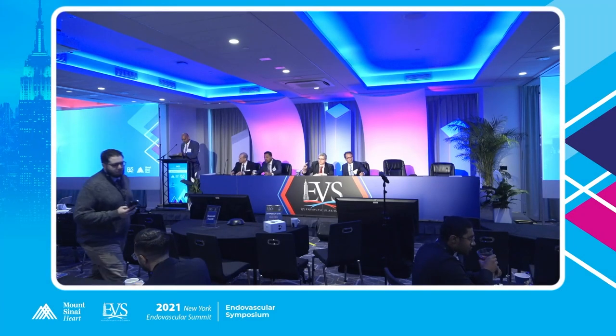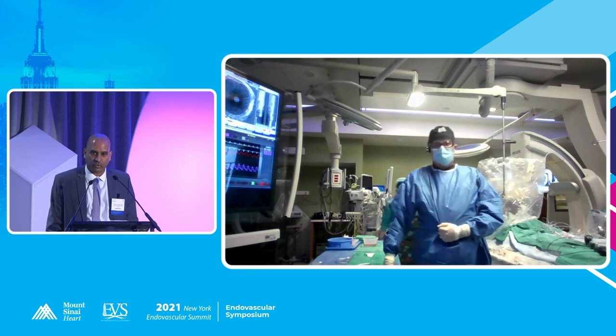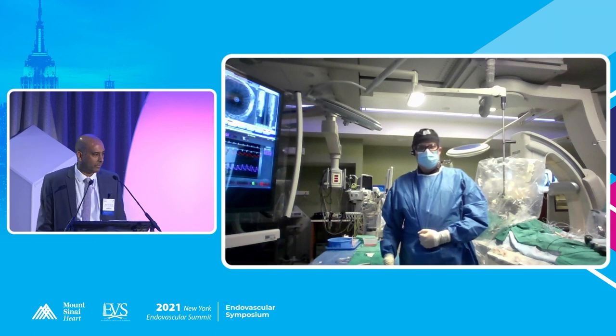This session is going to be on instant restenosis, and we're going to have George Adams and his team show us a nice case from North Carolina. Just to give perspective, there are really only four randomized trials for DCB in terms of ISR, one for laser, one for the covered stent or the Viabahn, and the rest are all non-RCT trials for the different therapies for ISR.